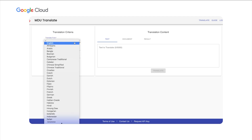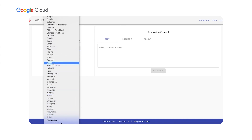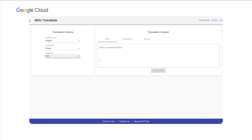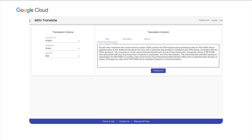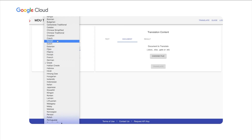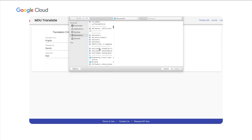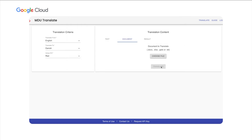Users can translate text and documents, and I'll demo both of those services. For text, I'm going to paste some publicly available information taken from one of our press releases into the text field, select English as our from-language and Greek as our to-language. Users can then copy their result to their clipboard. For the document demo, we're going to use a full press release in .docx format. Currently, we can translate PowerPoints, .docx files, .txt files, and spreadsheets in this way.